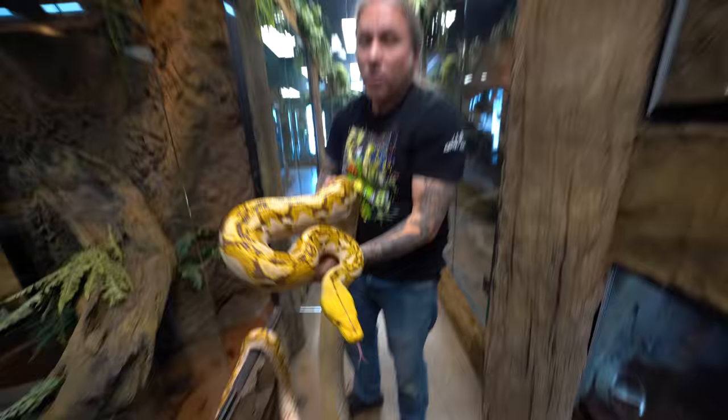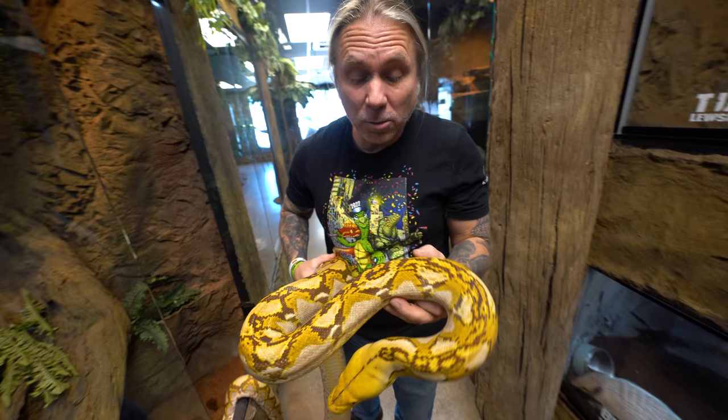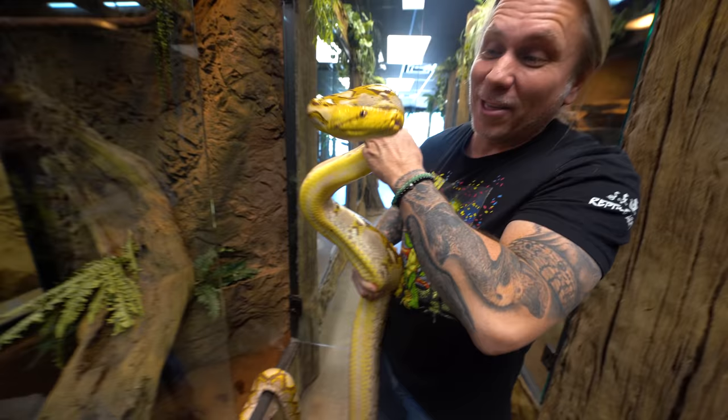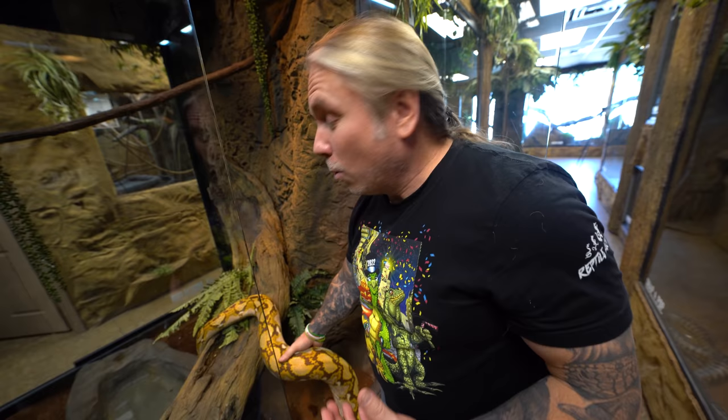There are always exceptions to the rule, and Al is one of those exceptions — he's a puppy-dog-tame male. I'm not saying don't get a male retic because they're bad. What I'm saying is in our environment, we really want to stick with females because they're just more predictable. But there are certainly animals like Al that are absolutely wonderful — he doesn't have a defensive or aggressive bone in his body. He's always an amazing animal and totally trustworthy when we're taking animals out here at the Reptarium.